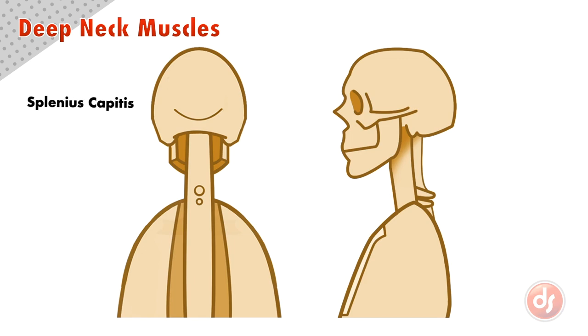Let's look at the splenius capitis first. It originates in the center of the spine from the seventh cervical vertebra down to the fourth thoracic vertebra. The muscle comes up to insert into the bottom of the mastoid process.